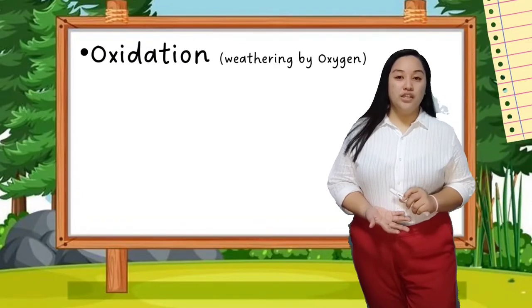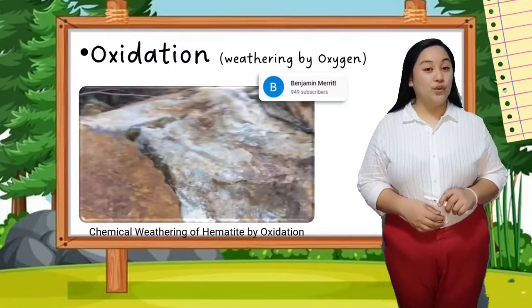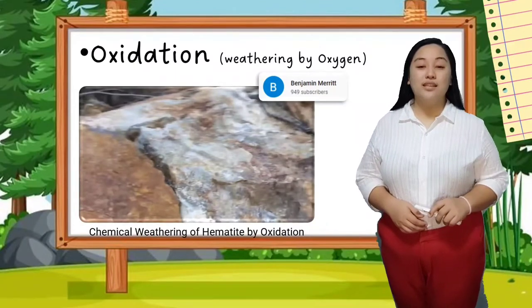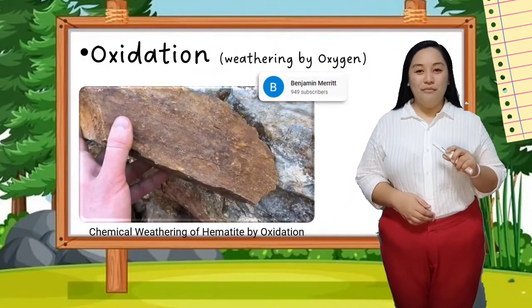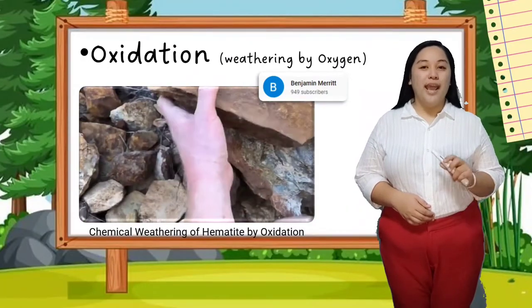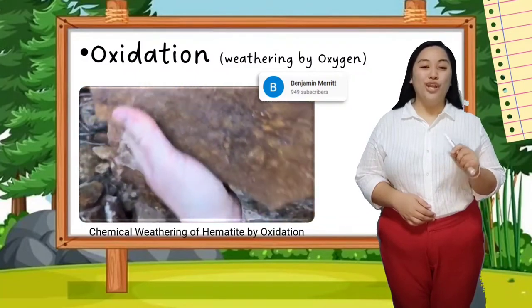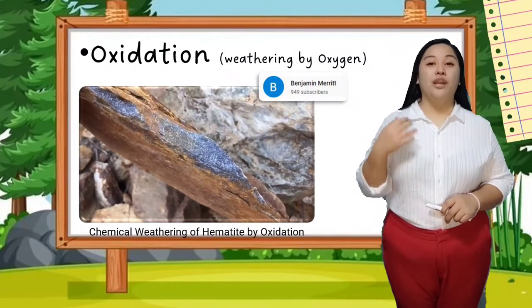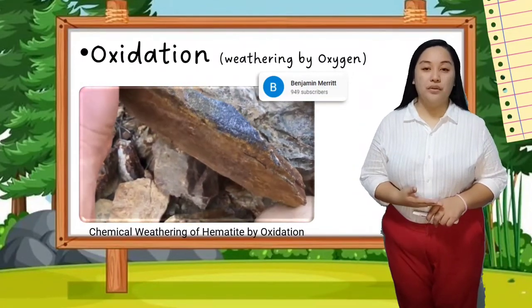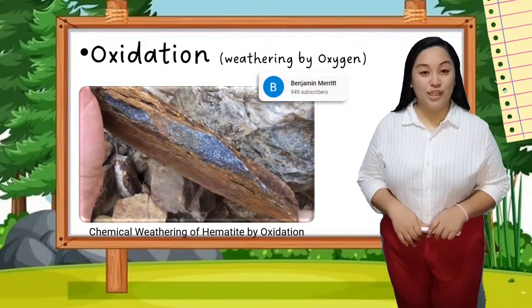Focusing on oxidation — there are some minerals in rocks that, when exposed to oxygen, change their color and composition. Most of the time, the minerals decompose and become rust, which makes the rocks turn a brownish or earthy color. This is a chemical weathering of hematite by oxidation.